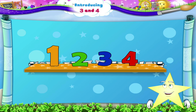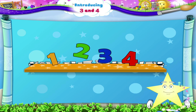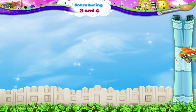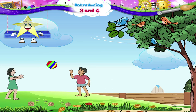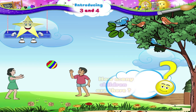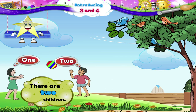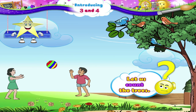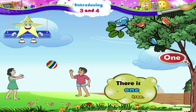3 and 4. 1, 2, 3 and 4. 1, 2, 3 and 4. One, there is one tree.